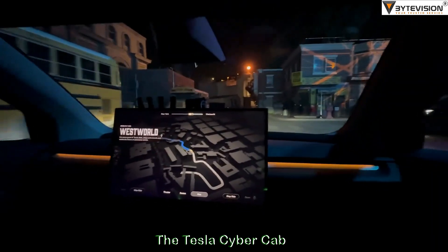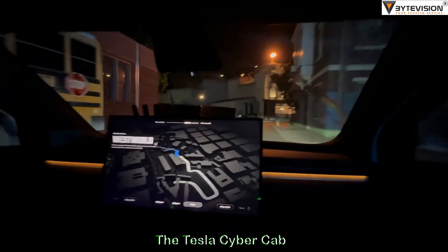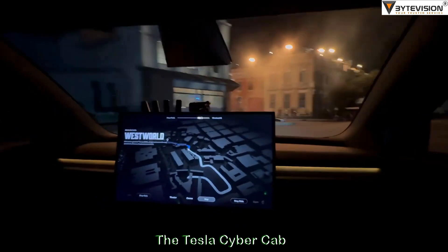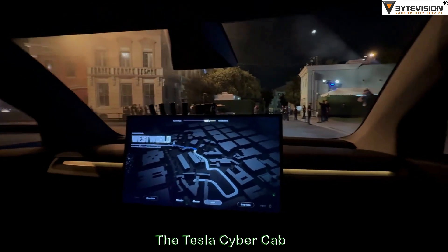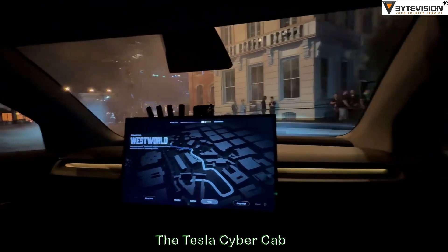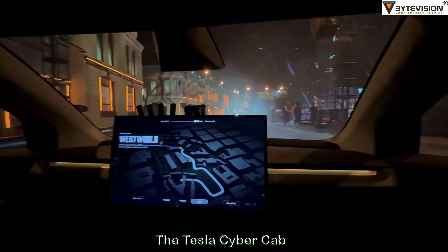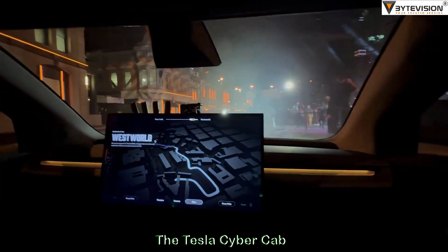It's pretty incredible. It feels as if a human is driving. It didn't let us select some of the destinations on the map, and I assume that's because there were already enough Cyber Cabs potentially going there. There's various different drop-off points around Warner Brothers that you can go to, and you can take multiple rides if you want.